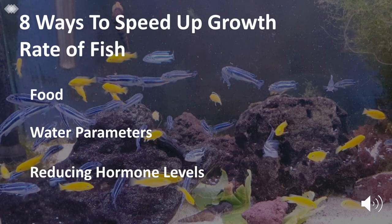To begin with, there are eight ways to speed up the growth rate of fry significantly, and these can be divided into three main categories, which are food, water parameters, and hormone levels.